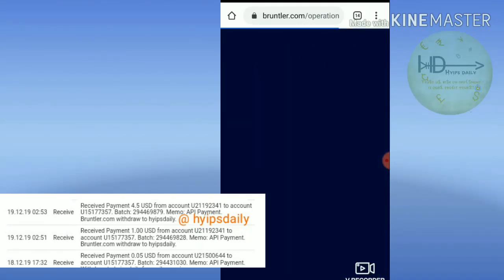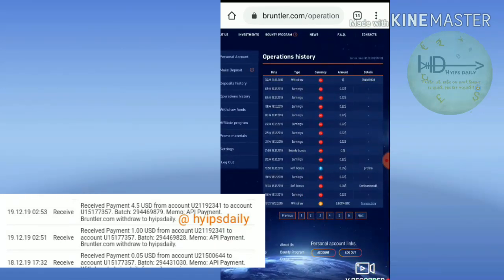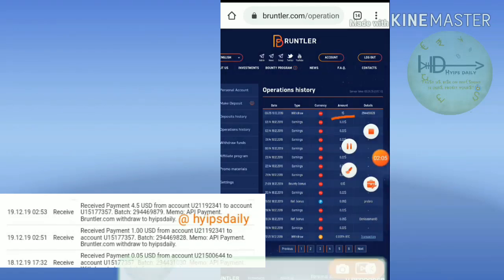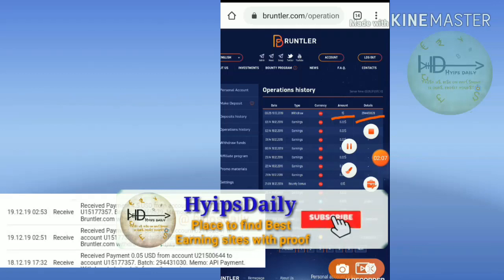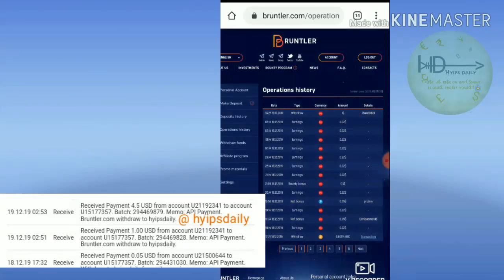Yes, friends, my withdrawal was successful. You can see here the message and the batch ID. If the batch ID is received, this means the site is currently paying.